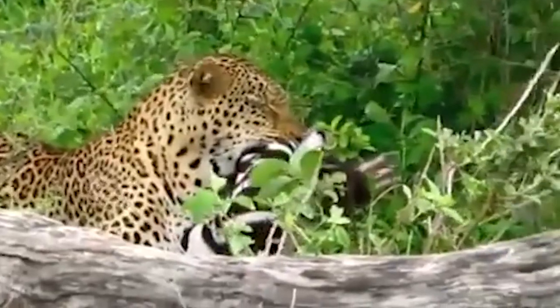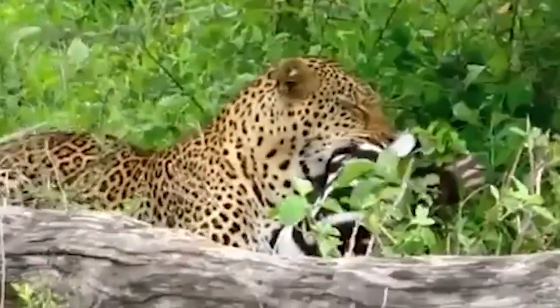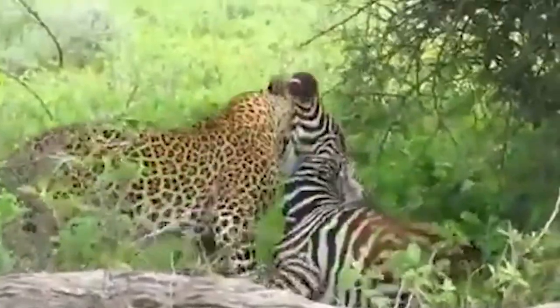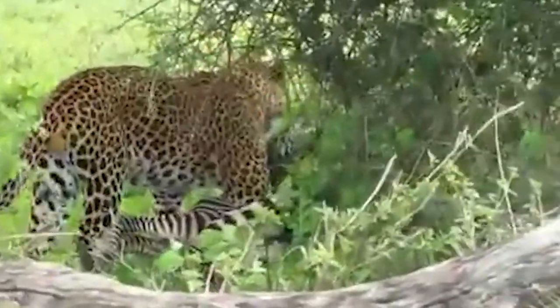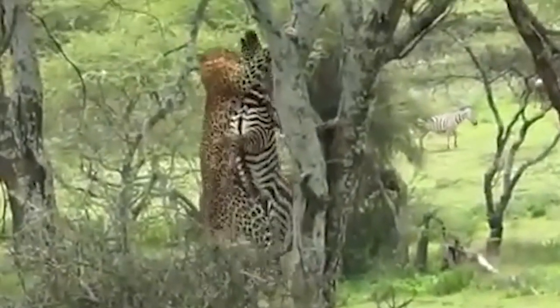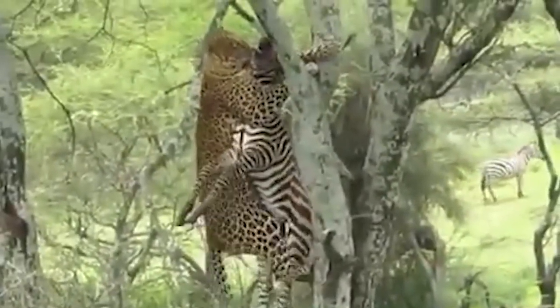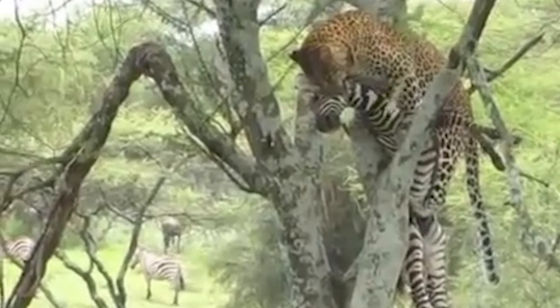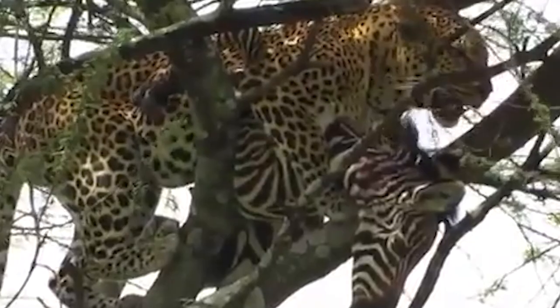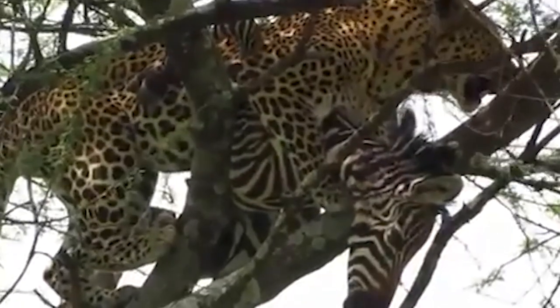This leopard has just killed a zebra and is now capable of carrying it up into a tree. Although it cannot defeat a lion, this animal has incredible strength and agility. It is exhausted when it arrives at its destination, but at least it can eat its dinner in peace. The image of a leopard in a tree with its kill is well known.